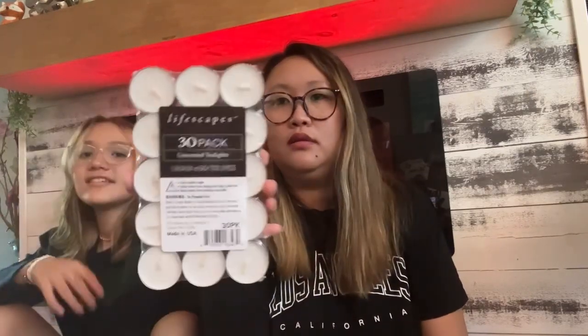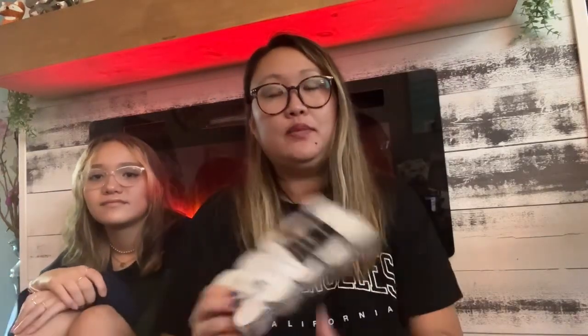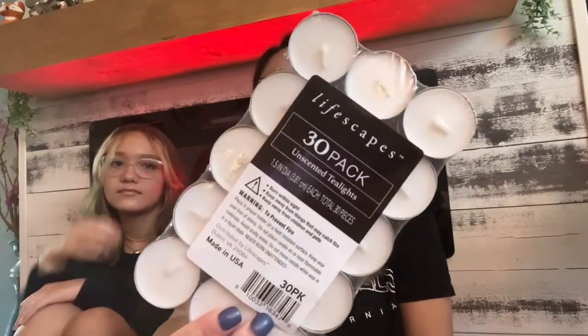I got unscented tea lights — 30 in a pack. They're unscented, which is nice because sometimes you just don't want a scented candle. You can use these for wax warmers, or light them and set them around with tea light candle holders. Getting 30 unscented tea lights for a dollar twenty-five is a huge steal.